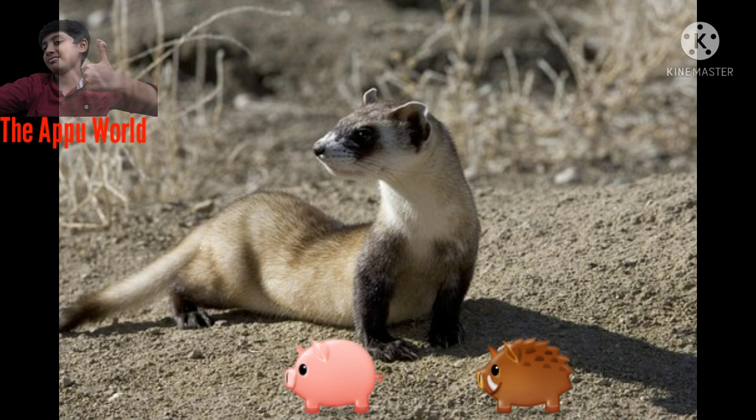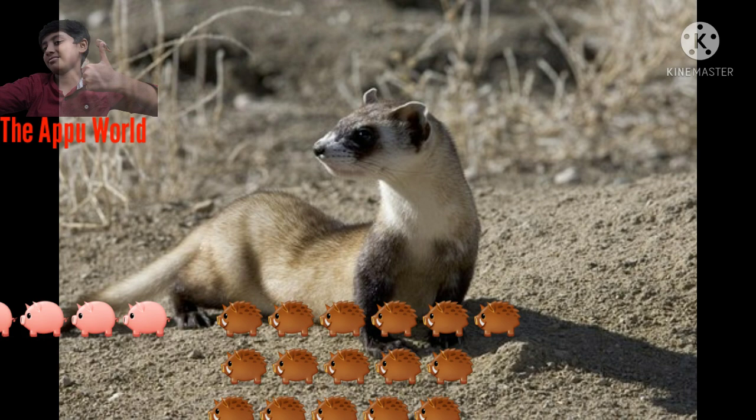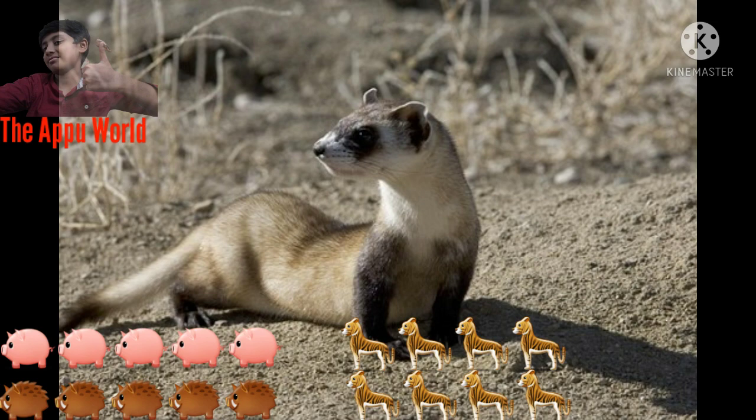Black-footed ferrets are about the size of a mink, 18 to 24 inches long, including a 5 to 6 inch tail. They weigh 1.5 to 2.5 pounds, with males being slightly larger than females.